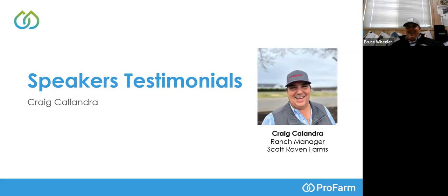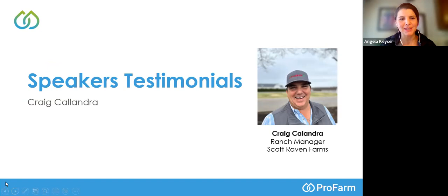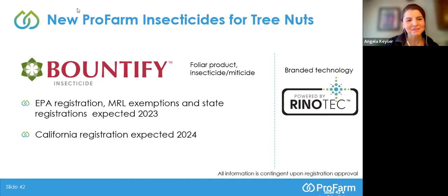Craig, thank you for being on and sharing — really appreciate it. We're going to keep moving because I know a lot of you have a busy day. We're going over just a little bit, so I'm going to hand it back to Melissa. She's going to tell you about a really exciting product coming down the pipeline.